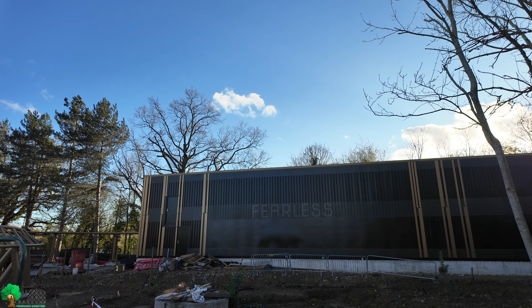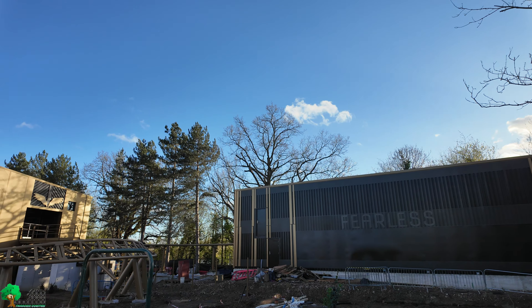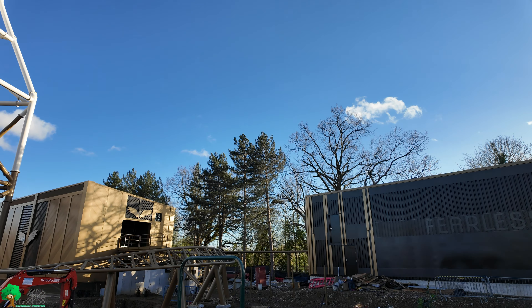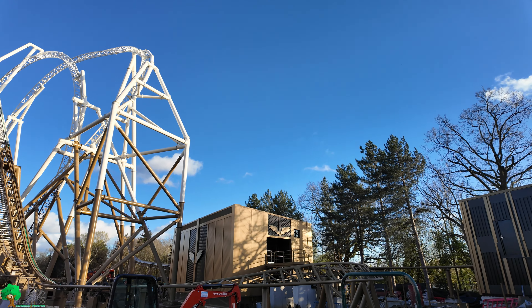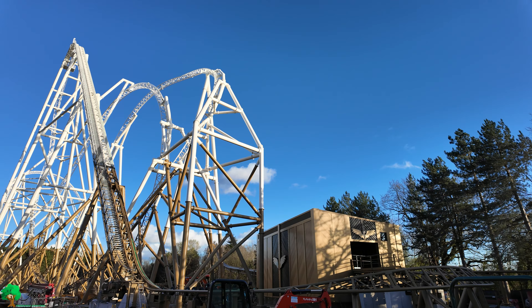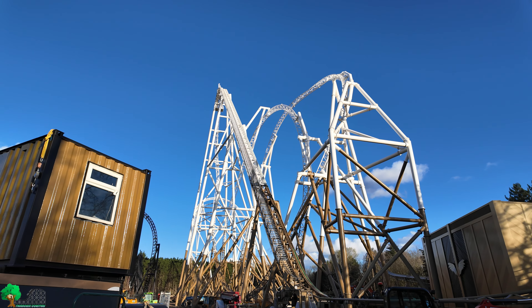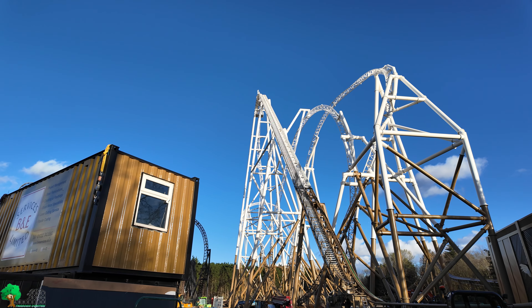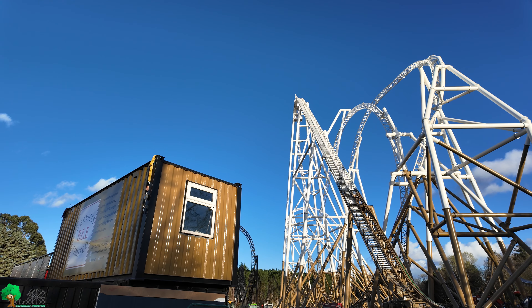So we're looking at Hyperia from the other side of the fence — you can see it's huge. This is a completely different contrast to when we did the Monk's Walk video a couple of weeks ago. The size of that lift hill is absolutely massive — 236 feet of it. Unbelievable. I think we're definitely going to enjoy that.